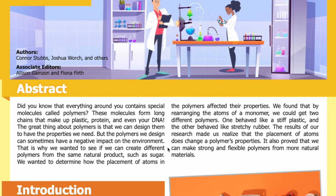That is why we wanted to see if we can create different polymers from the same natural product, such as a sugar. We wanted to determine how the placement of atoms in the polymers affected their properties. We found that by rearranging the atoms of a monomer, we could get two different polymers — one behaved like a stiff plastic and the other behaved like stretchy rubber. This proved that we can make strong and flexible polymers from more natural materials.